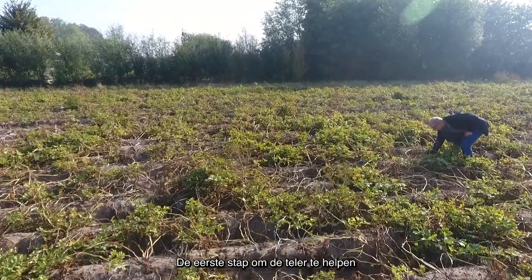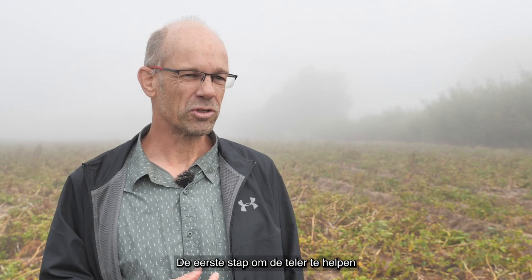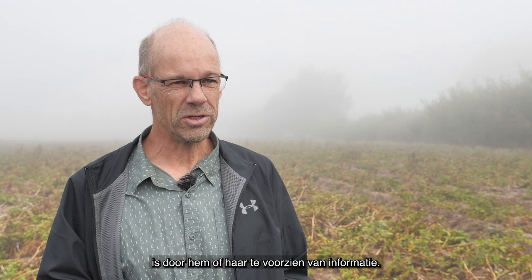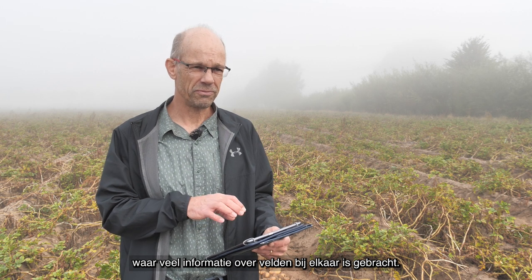The first step in helping a farmer discover what causes the yield gap is to provide them with information about the field. We do that with digital tools. We have developed FarmMaps, which is a web-based tool where lots of information about fields is collected, including information about the soil type, satellite information, and weather information.